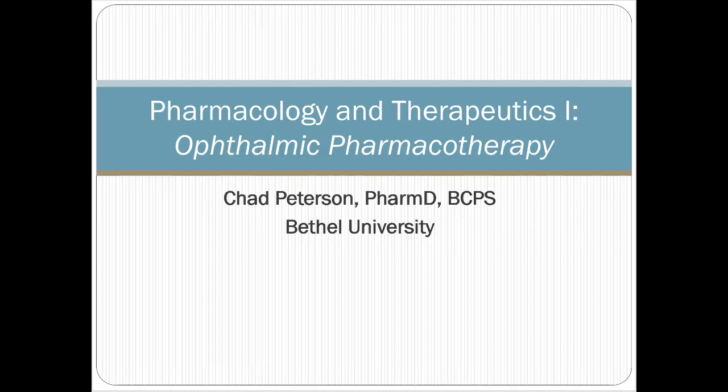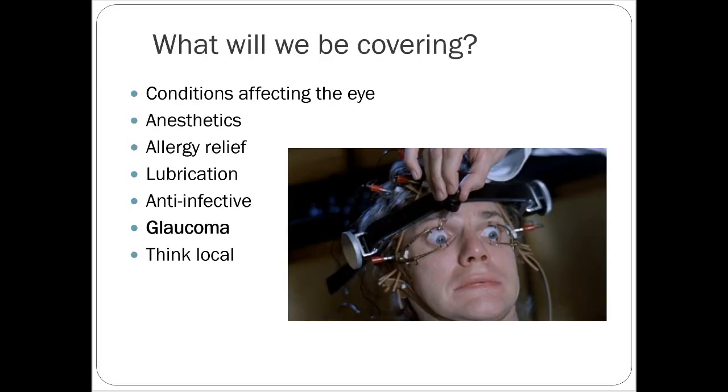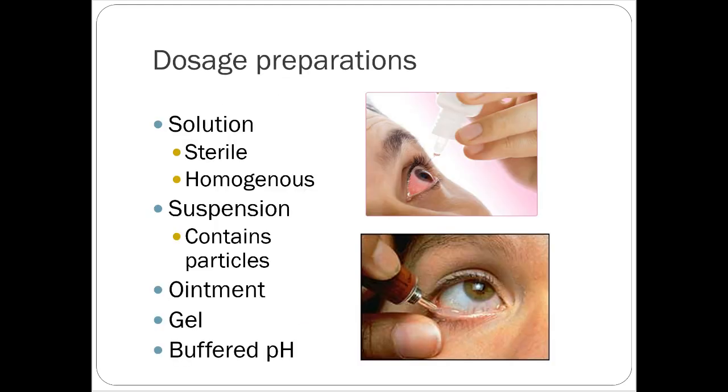Welcome to the ophthalmic lecture. We're going to focus on glaucoma, but we'll talk about a couple of other things today, including anesthetics, allergy relief, lubrications, anti-infectives, and glaucoma.